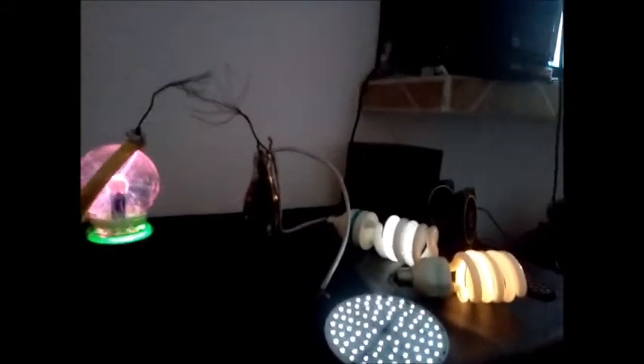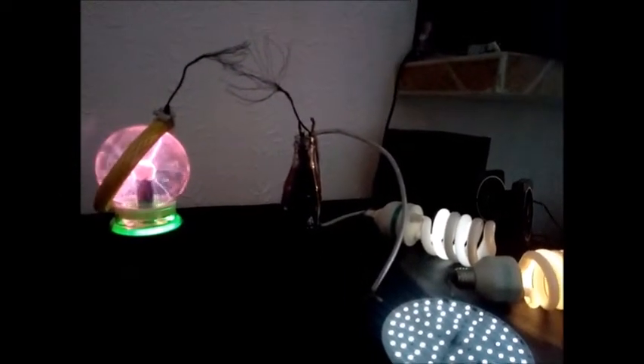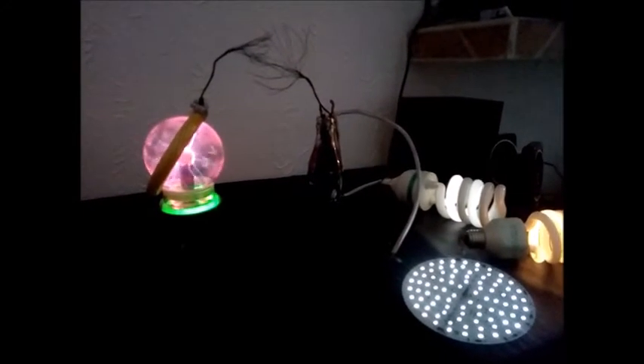We're going to do some more testing to see how we can use the plasma energy to have it without wires. We're going to do several testings, but I just wanted to show you these results with this Coca-Cola bottle. Bueno, lo que les queríamos mostrar era estos resultados con esta botella de cola.